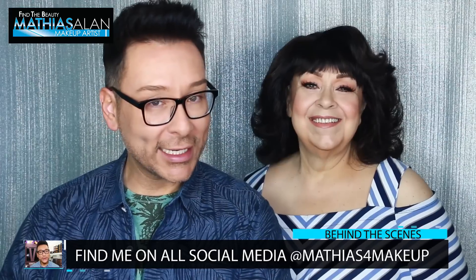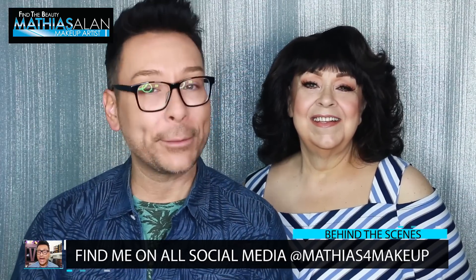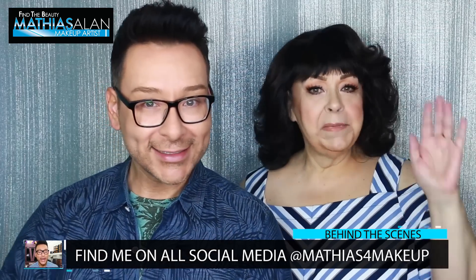Hey fellow beauty finders, it's Matthias Allen again, otherwise known as Matthias for Makeup on all social media, and today I have a really exciting beauty demo featuring my mom, Mama Linda. Mama's in the house!